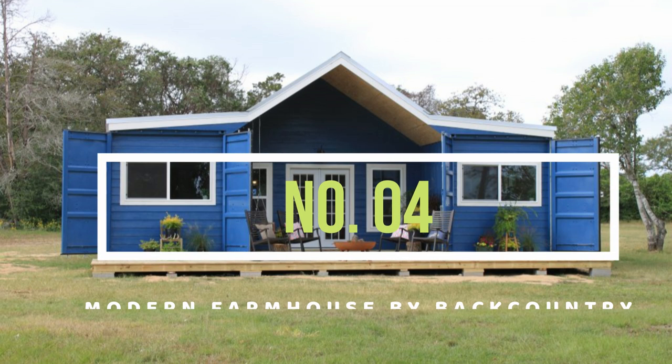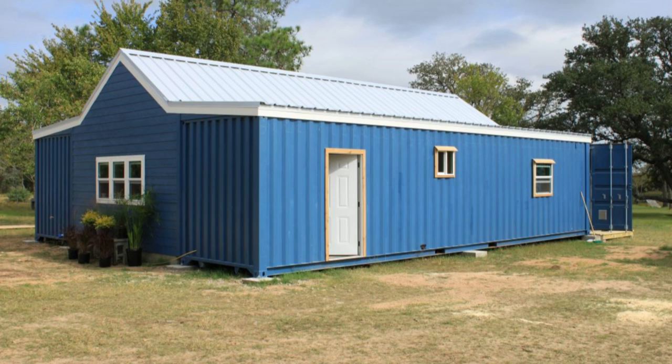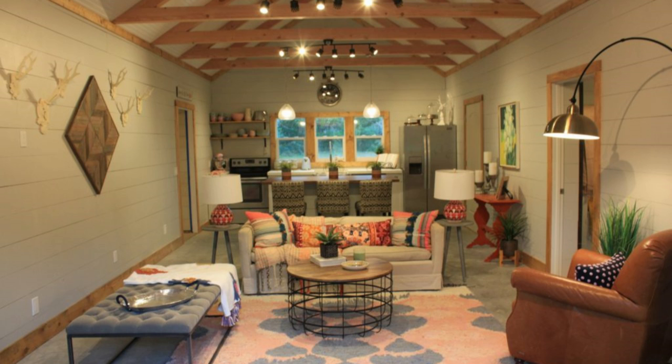At number four, the Modern Farmhouse by Backcountry Containers. This 1,000 square foot modern house is built using two 40-foot shipping containers placed parallel to each other and set apart to saddle a big living space in between, known as the great room.